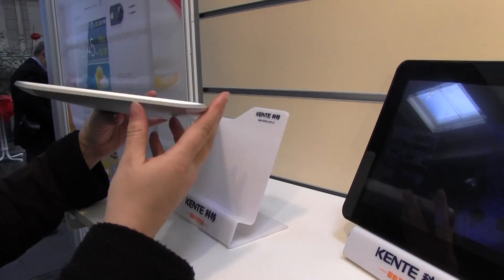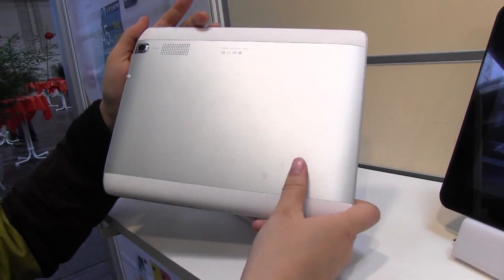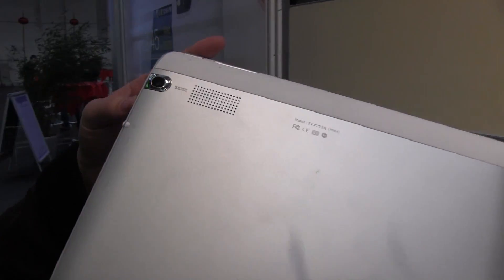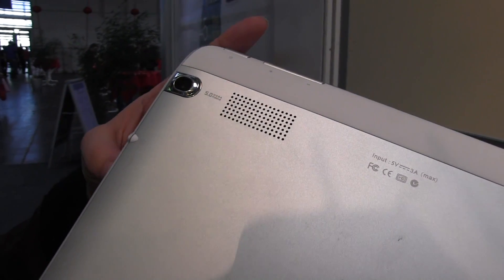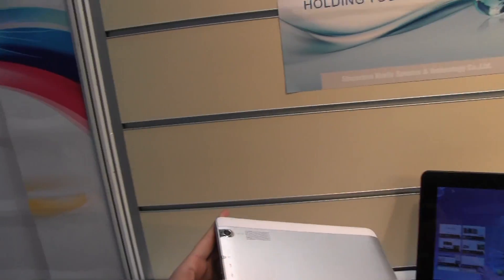So they're not that impressive in terms of thinness, but the overall design is actually quite nice. You can see on this one we have a 5 megapixel camera on the back, headphone jack, microphone, micro USB, HDMI — which is lovely — and an SD card slot.